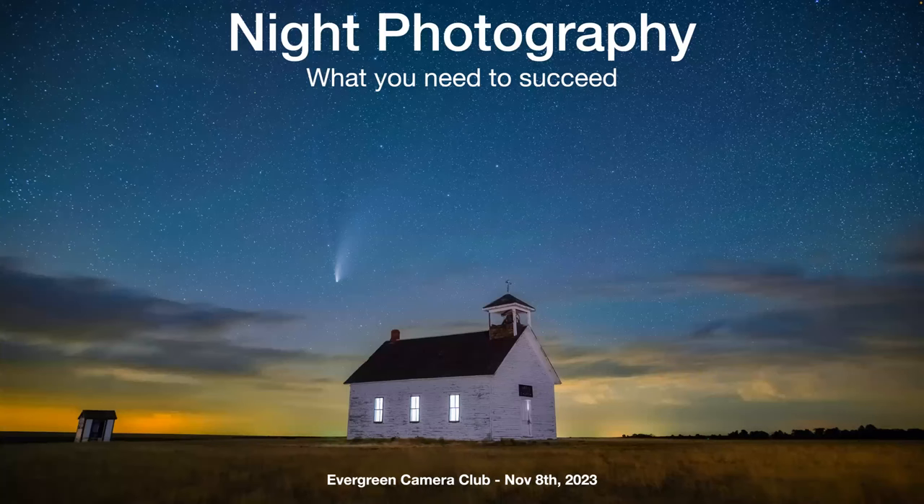So night photography — what you need to succeed. This is a shot that I took back in 2020 over the Abbott Church in Linden, Colorado with Comet Neowise. Just a perfect night out there.